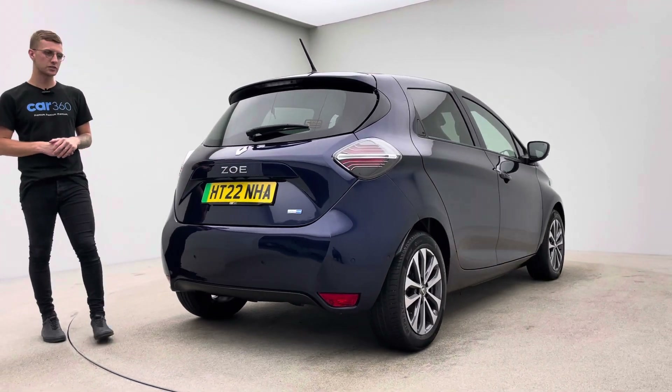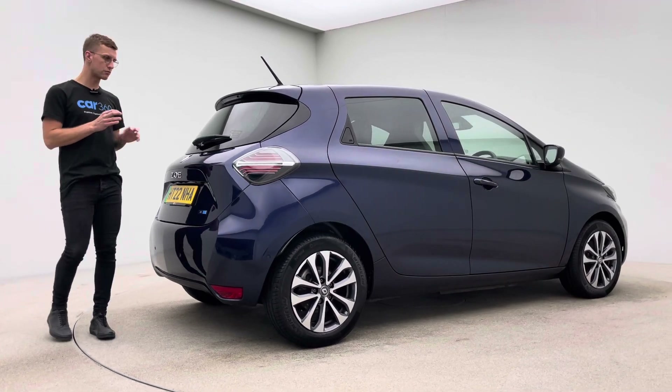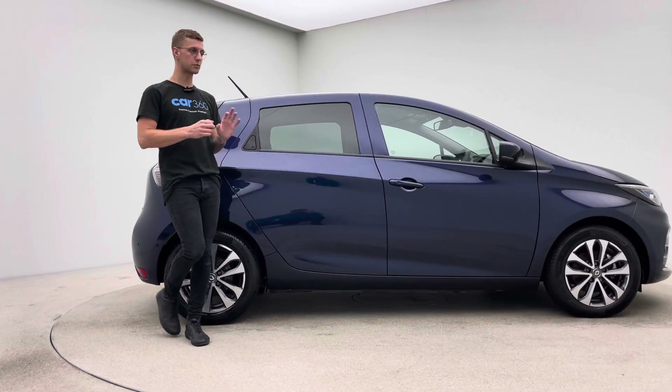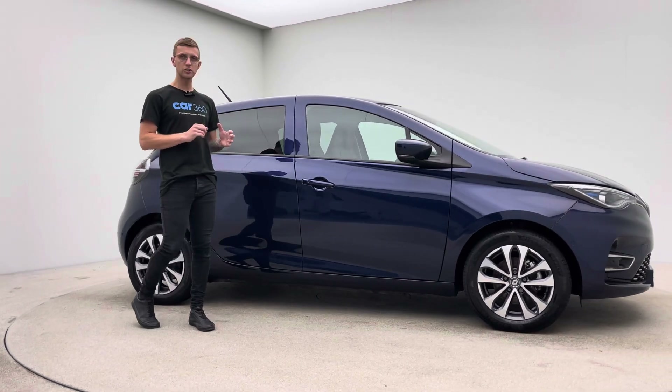Like all of our cars, these are equipped and really popular with us at the minute — great in terms of price point, fantastic spec, and the range on these cars is absolutely incredible for the size of the car. They're extremely spacious and the battery range is incredible.